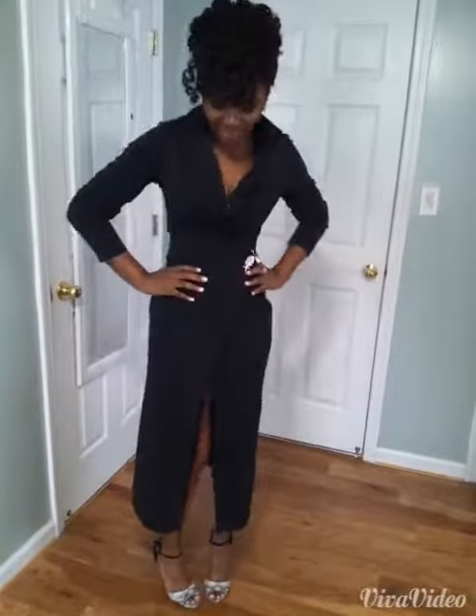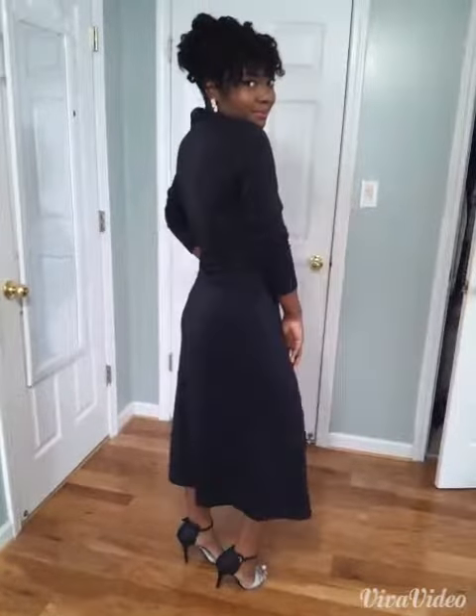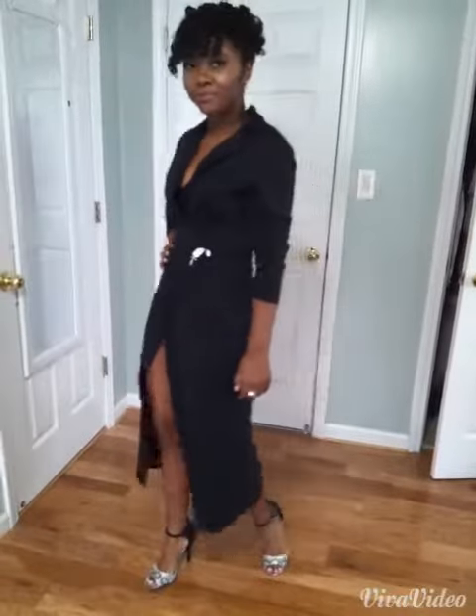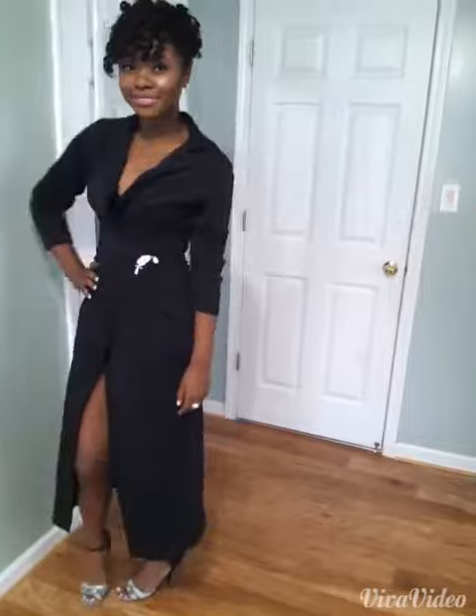Hey guys! So for my first look I'm wearing this DIY wrap dress. I basically took a trench-like sweater from my closet and wrapped it around my body as if it was a towel and pinned it on the side with a cute little brooch. I'm feeling super fancy and sexy.